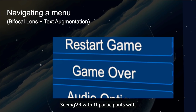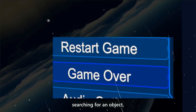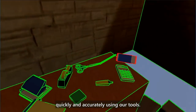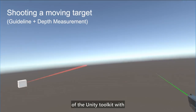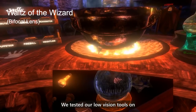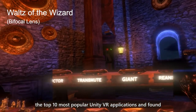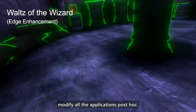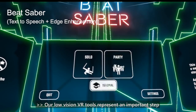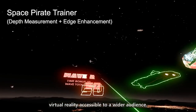We evaluated the design of Seeing VR with 11 participants with low vision in three virtual tasks: navigating a menu, searching for an object, and shooting a moving target. All participants completed the tasks more quickly and accurately using our tools. We also evaluated the usability of the Unity toolkit with six Unity developers, all of whom found it easy and convenient to use. We tested our low vision tools on the top 10 most popular Unity VR applications and found that our tools can successfully modify all the applications post-hoc. Our low vision VR tools represent an important step in considering how to make virtual reality accessible to a wider audience.